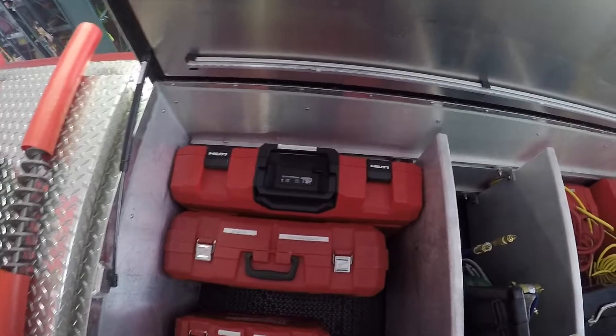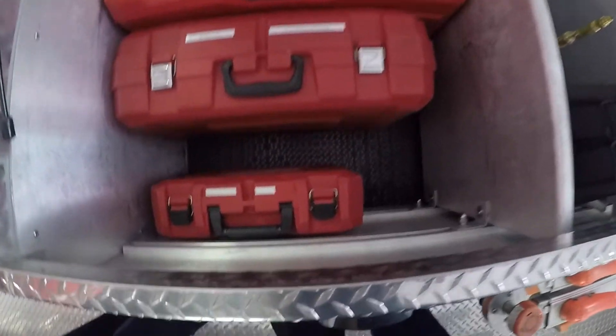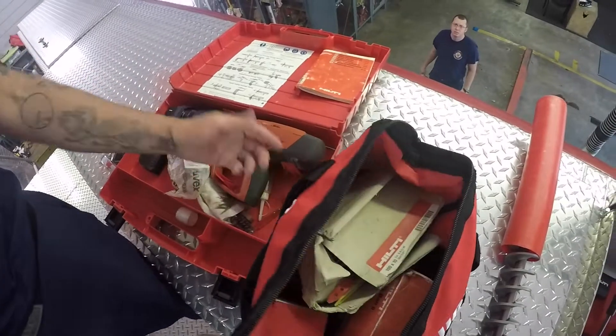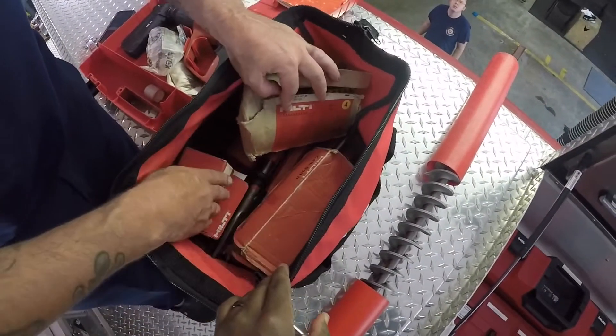In the first compartment up top we have the Hilti breaker, a band saw, a hammer drill, and an actuated tool that shoots blanks — it's a nailer. We also have spare blanks and spare drill bits.